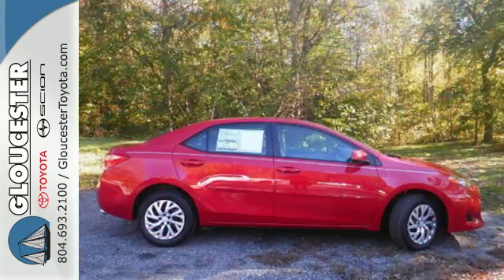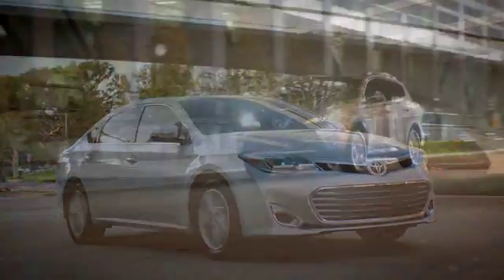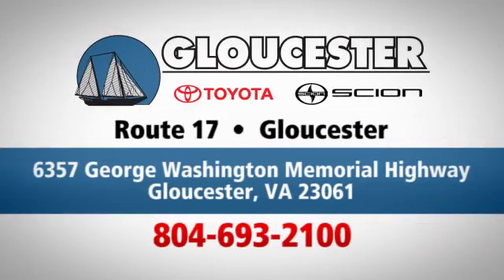Elevate your style in this Corolla. Test drive it today. Come in, call, or click. An unmatched customer experience is waiting here for you. Conveniently located at 6357 George Washington Memorial Highway in Gloucester, Virginia.